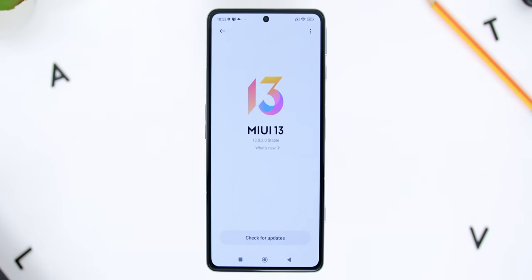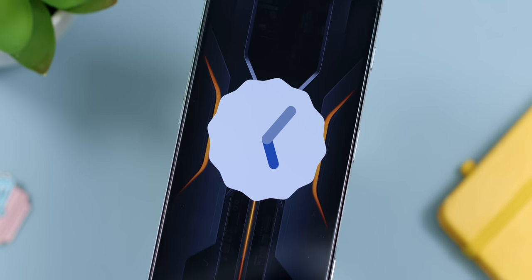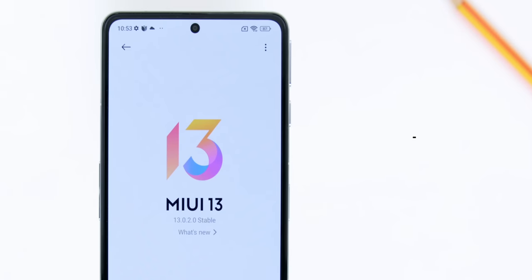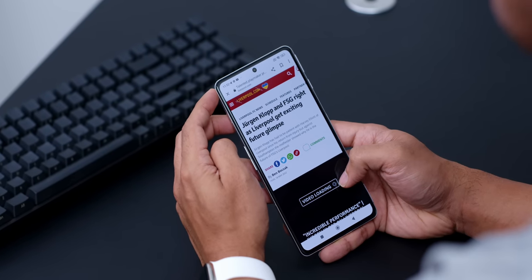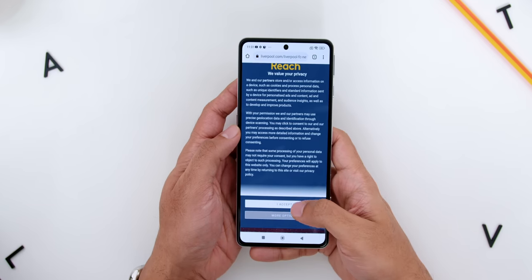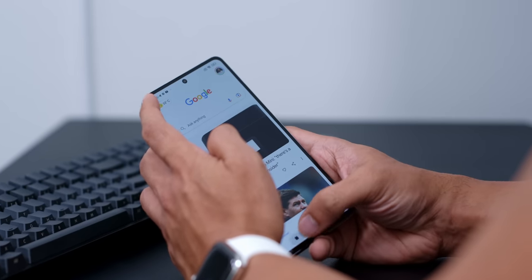The phone ships with MIUI 13.0.2 with the POCO skin on top of Android 12, and at the time of recording it was still on the same version. I'm glad it wasn't on Android 11 like some of their recently released smartphones. Even though the Android skin is not my personal favorite, the software is really stable with no issues, super fast response when scrolling and navigating, handles many apps simultaneously, loads websites quickly, and the haptics were something I really liked during daily use.